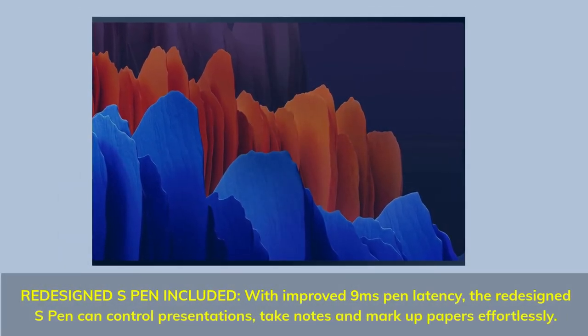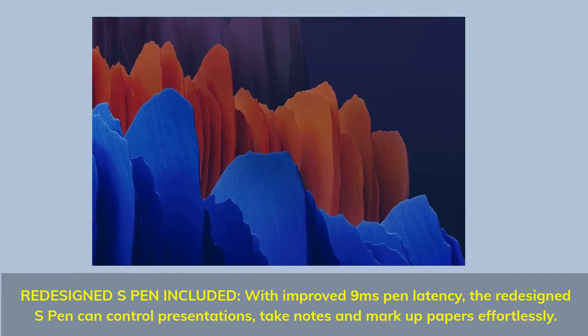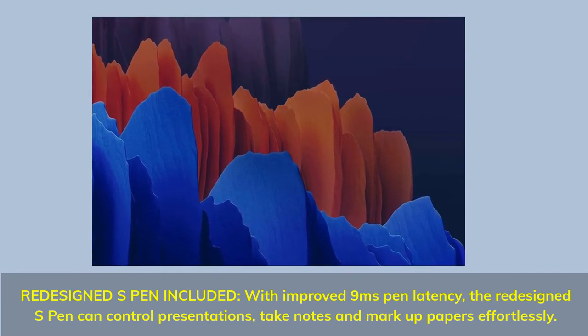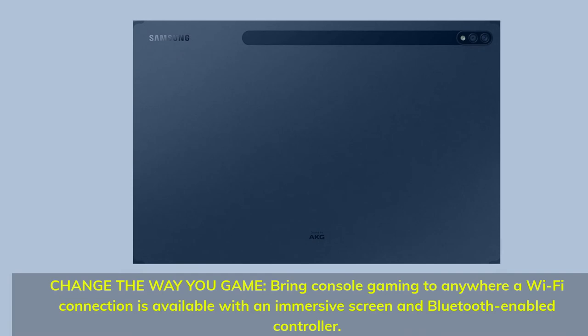Redesigned S Pen included with improved 9ms pen latency. The redesigned S Pen can control presentations, take notes, and mark up papers effortlessly. Change the way you game — bring console gaming anywhere a Wi-Fi connection is available with an immersive screen and Bluetooth-enabled controller.